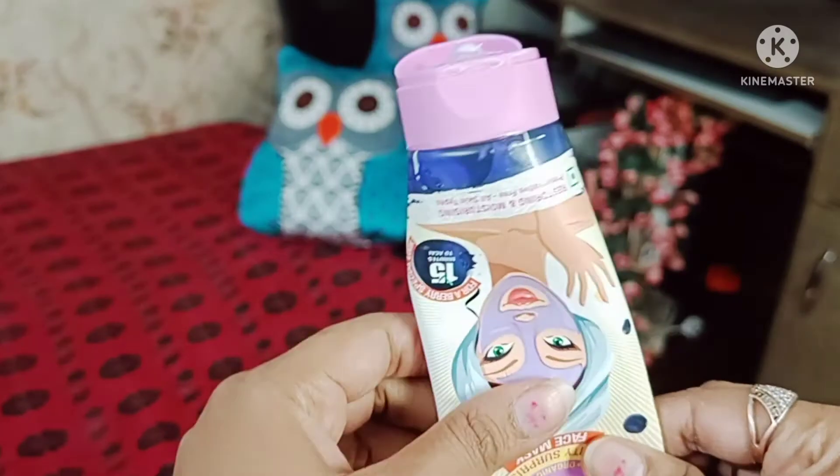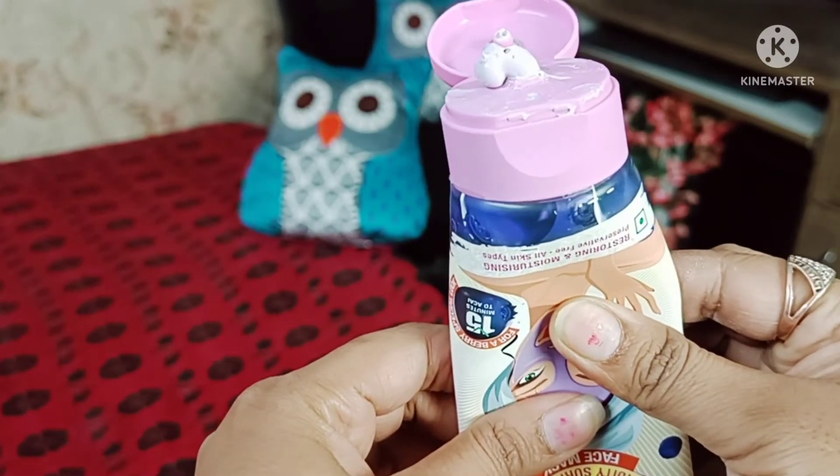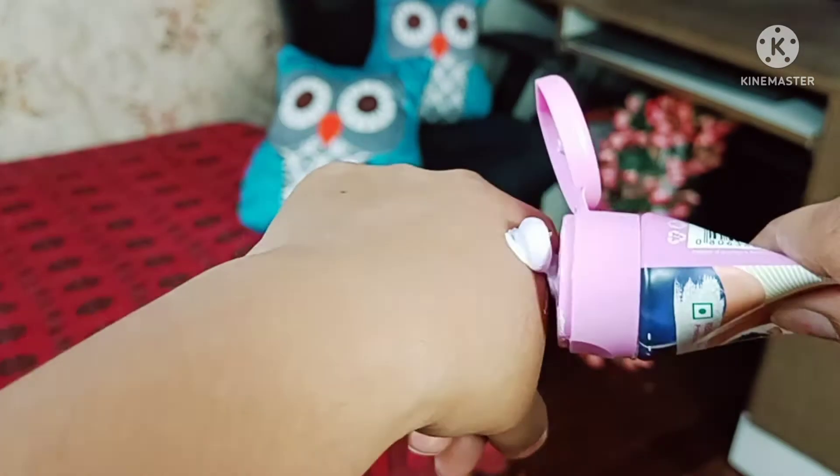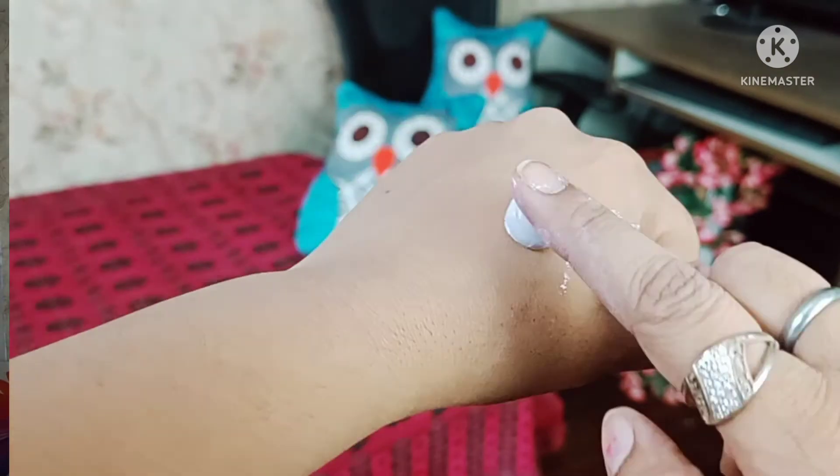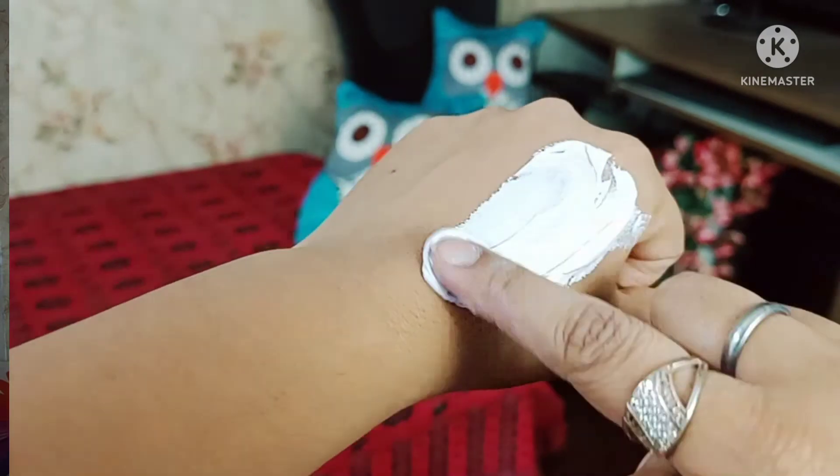It is completely leak proof. I have opened it from this area — and as I told you, this is a Surprise Fruity Face Mask so its fragrance is also fruity. Its texture is very smooth. I have used it several times — you just squeeze it and it applies very smoothly.